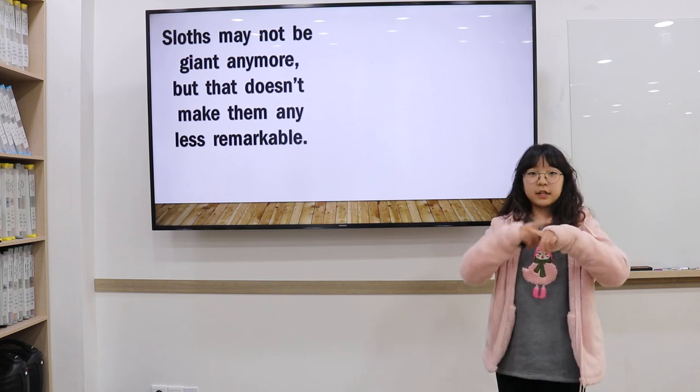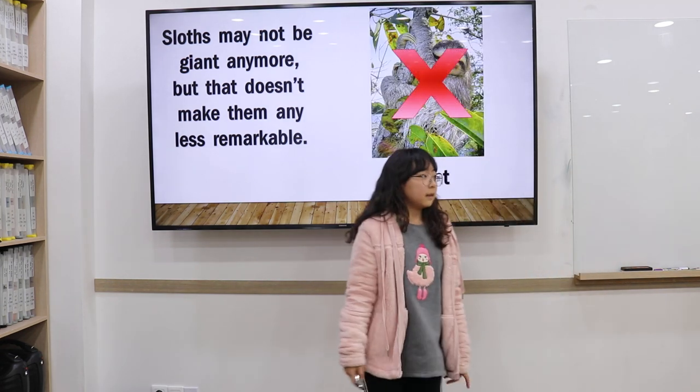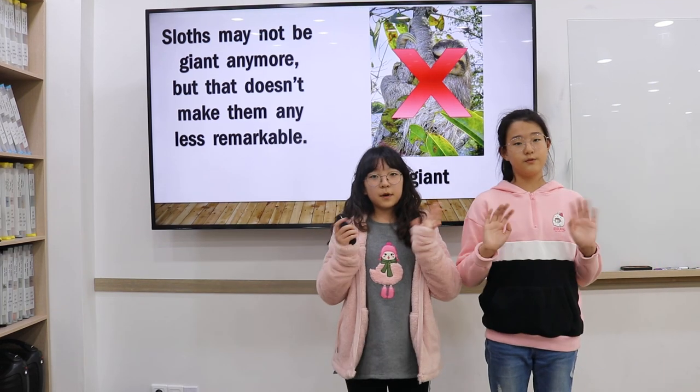Sloths may not be giant animals, but that doesn't make them any less remarkable. Thank you for watching!